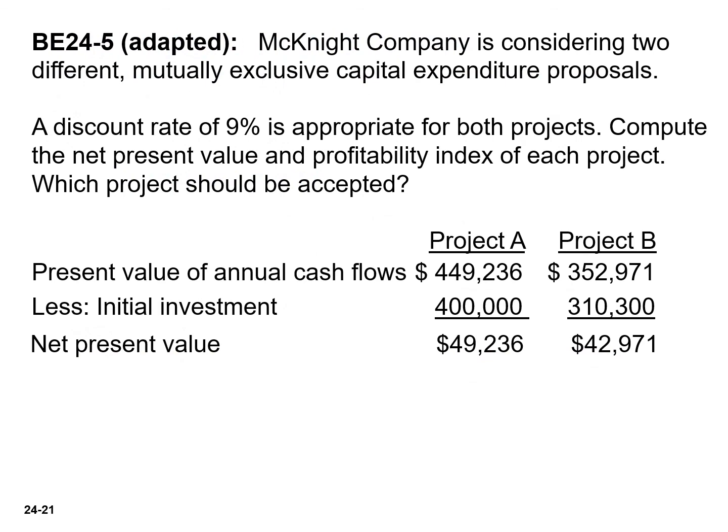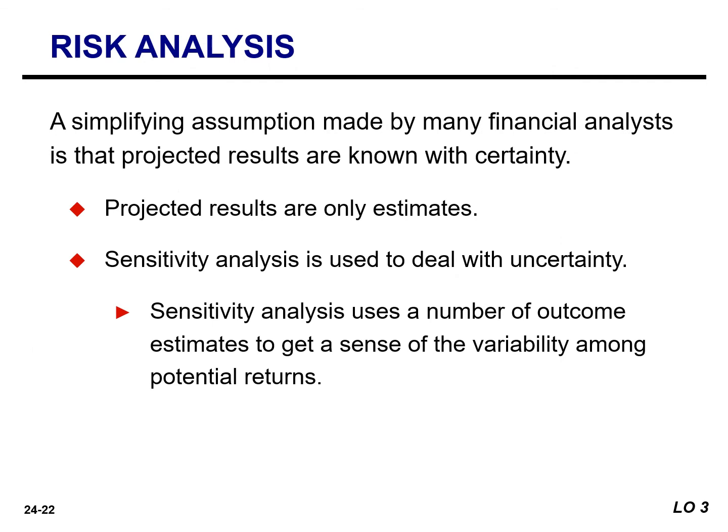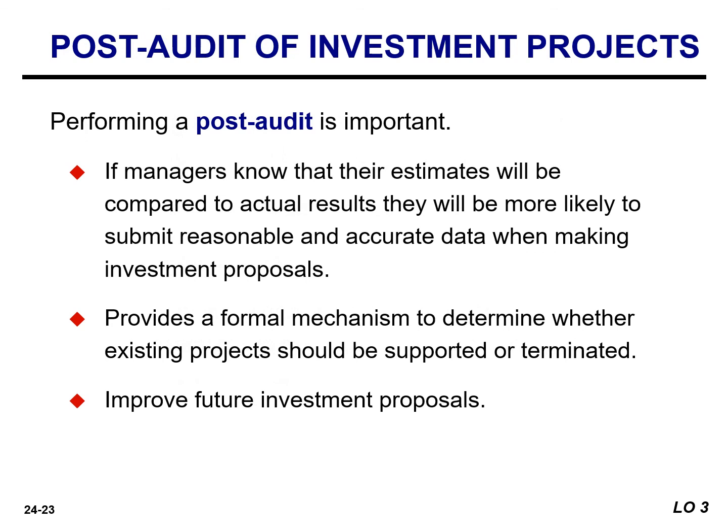The solutions to this exercise will be provided in the next video. A simplifying assumption made by many analysts is that projected results are known with certainty. In reality, projected results are only estimates based upon the forecaster's belief as to the most probable outcome. One approach for dealing with such uncertainty is sensitivity analysis. A company should perform a post-audit, which is a thorough evaluation of how well a project's actual performance matches the original projections.